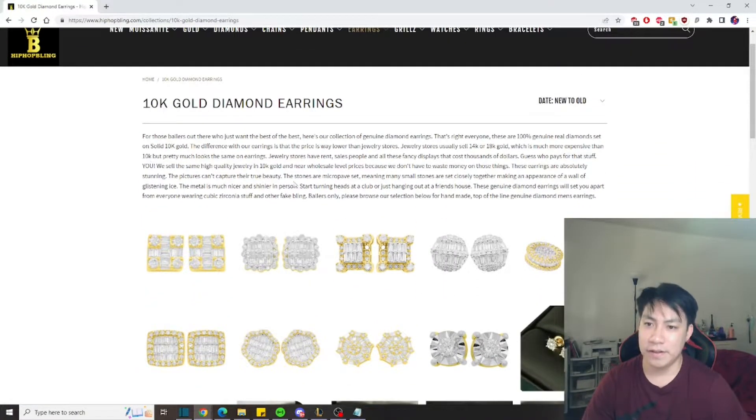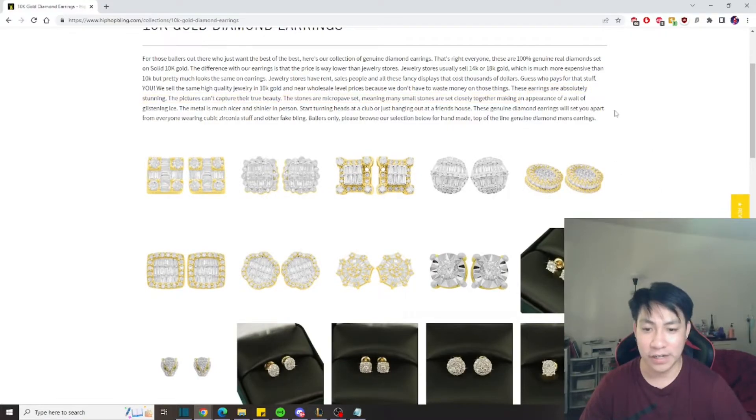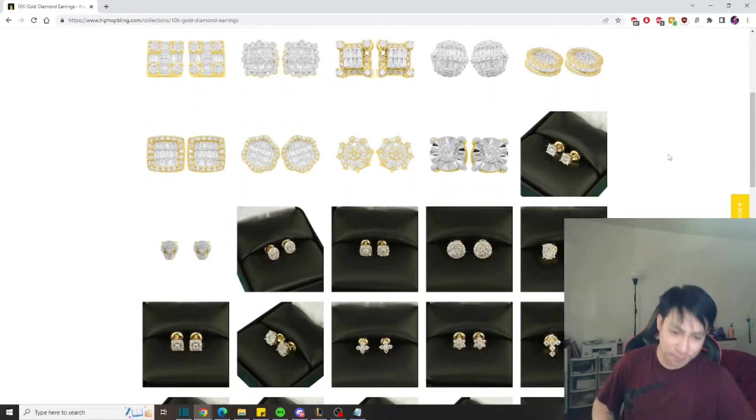Let's read the description — '10k gold diamond earrings for those ballers out there who want the best of the best.' That's right, 100% genuine diamond earrings, genuine solid 10k gold, and the price is lower than other jewelry stores. Other jewelry stores have rent and fancy displays, but online they don't have to deal with that. Basically the consumer pays for rent and overhead, so Hip Hop Bling buys at wholesale prices and offers lower prices without those extra costs.